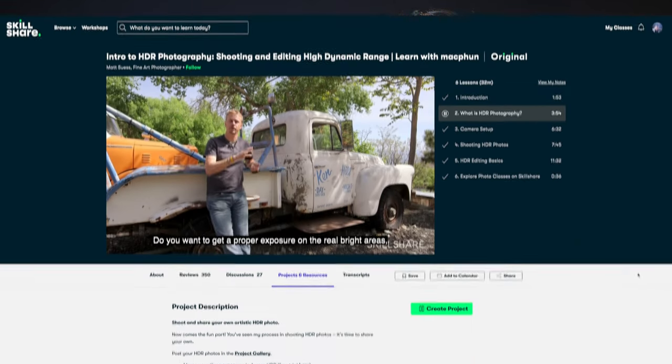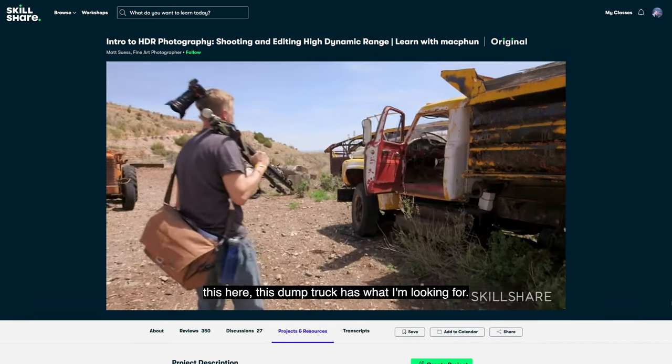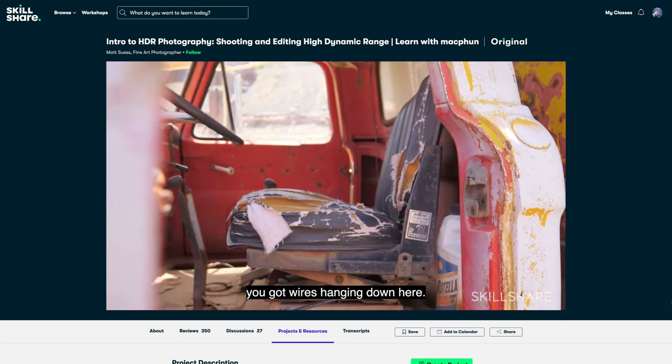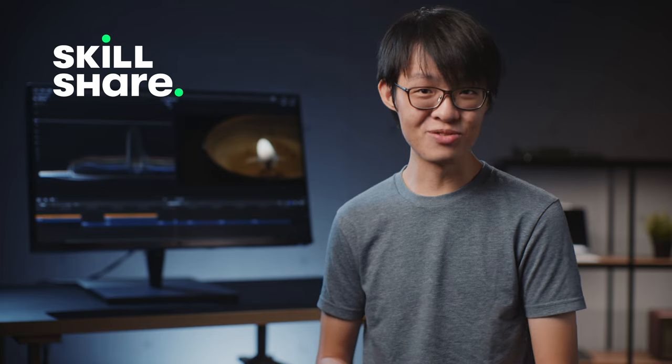If that is what you're interested in, there is an excellent 32-minute class on just that from our sponsor Skillshare. It's called Intro to HDR Photography: Shooting and Editing High Dynamic Range, taught by fine art photographer Matt Seuss. I love how he leaves in his creative process, which really helps walk you through how to find a scene that will make for a great HDR photo. But when it comes to classes like this, Skillshare is really a bit of a candy store for topics.